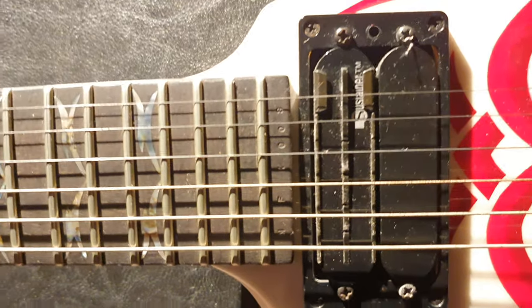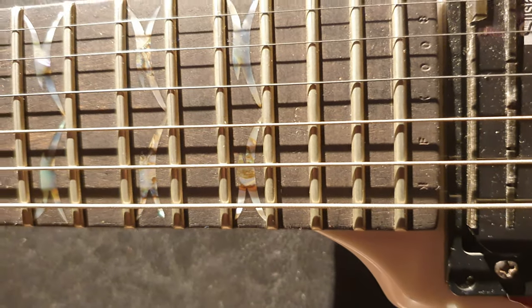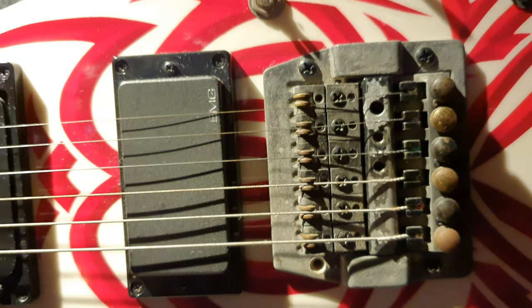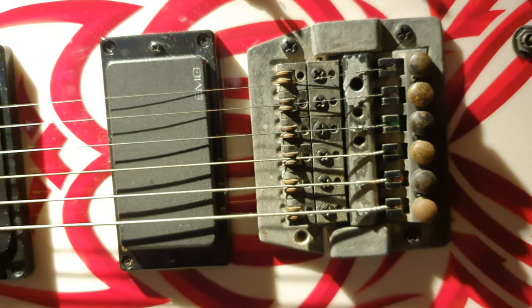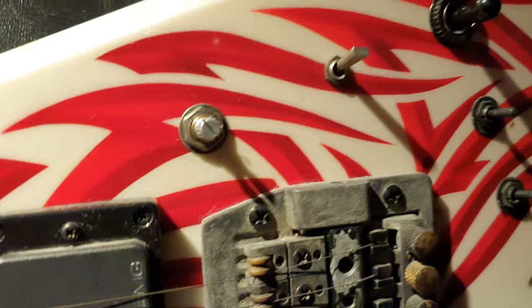We've got a sustainer pickup in the neck, there's your serial number there, an EMG active 81 in the bridge, and of course the Kaler bridge. Look at all the toggle switches he's got custom done on this thing.